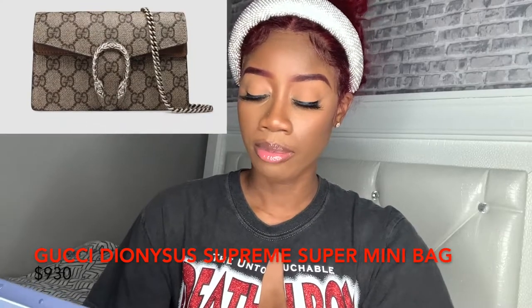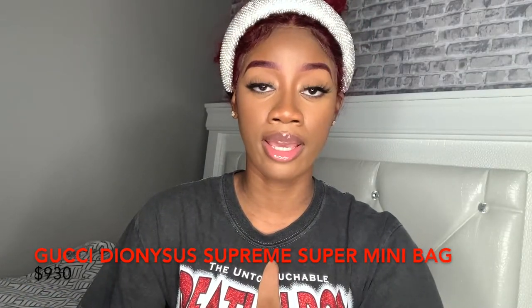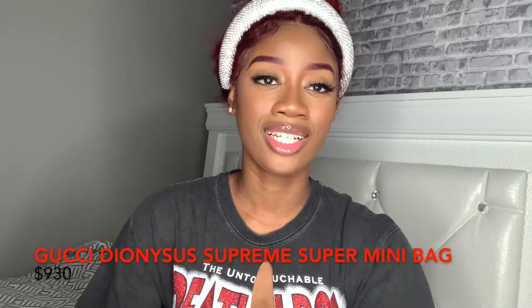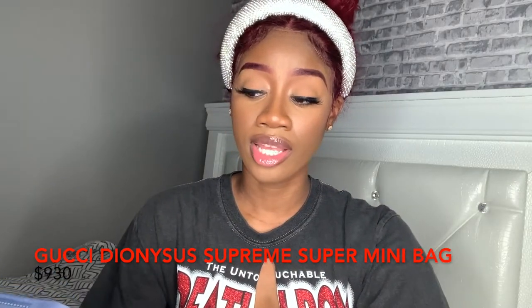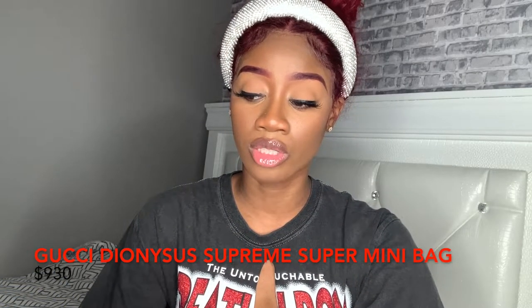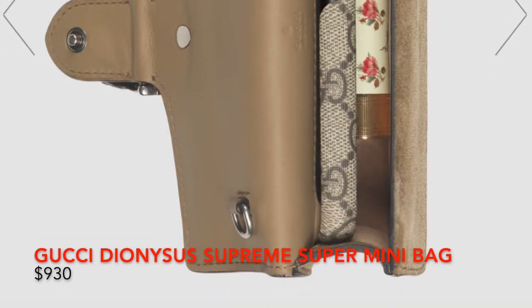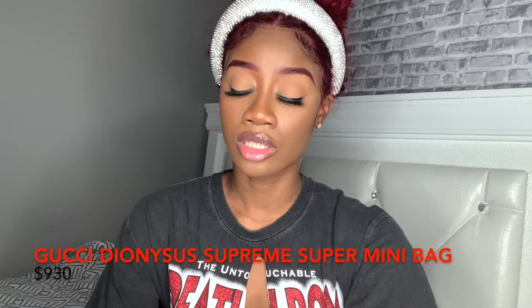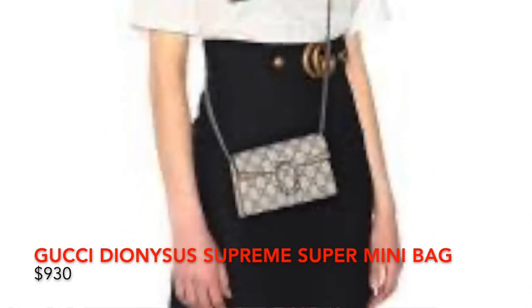Next, we have the Gucci Diagnostics Gigi Supreme Super Mini bag. They have various sizes, but this is the smallest — it's kind of like a chain wallet. It's really cute if you like really small bags. As you can see, there are photos of what can be held in here. A phone can fit in it. I really love the Gucci canvas print, the silver hardware, and the brown detailing on the two sides. This will definitely get a thumbs up from me.